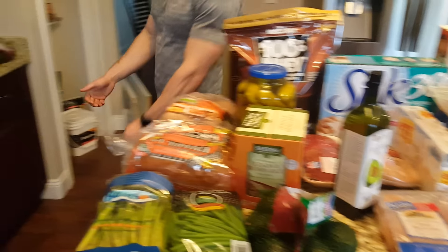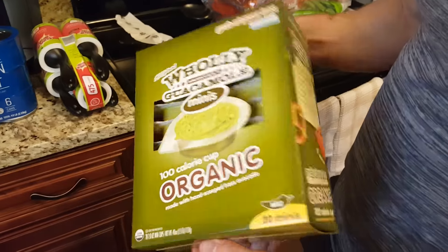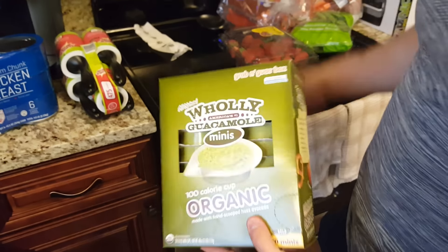Nick likes these guacamole packs. I'm not much of a guacamole guy, but definitely check these out if you like guacamole. You can substitute it in — it'll fit in your macros. These are great convenient packs that you can take on the go.